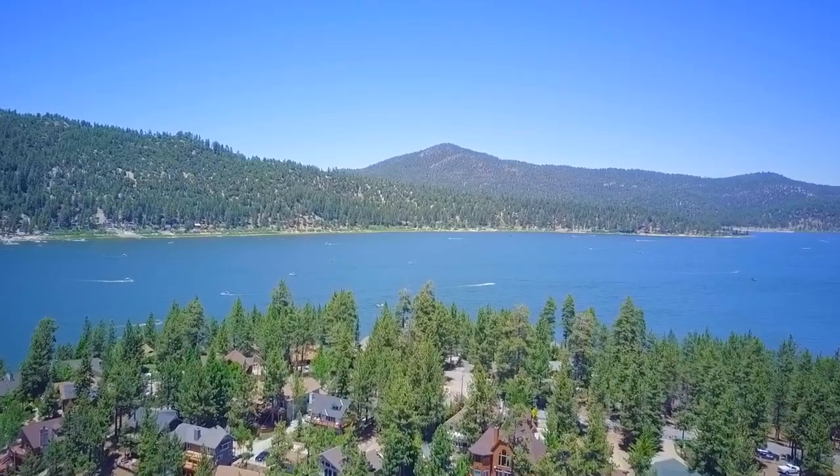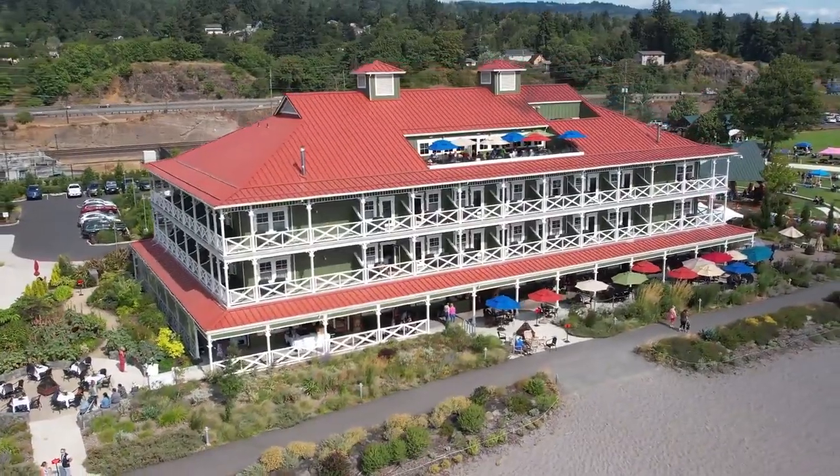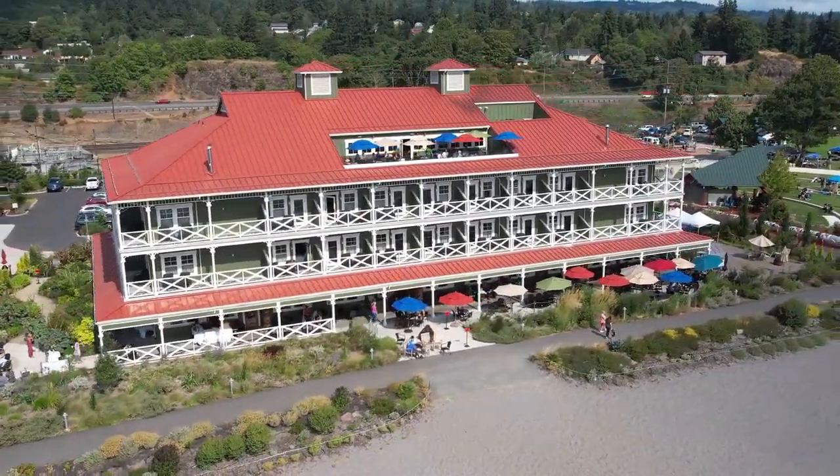I suggest to you the video 'Why Wyoming is Empty,' which covers a similar topic. Thank you very much for watching until the end of the video, and see you in the next video.